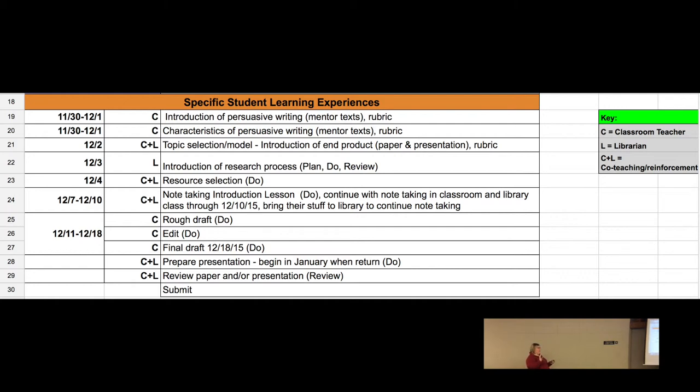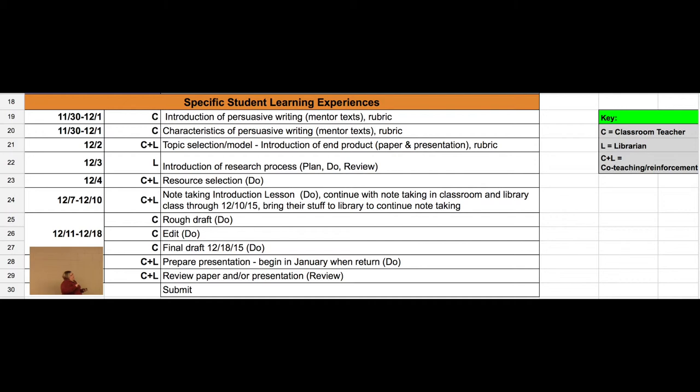You'll see a middle column with 'C plus L' notation — C is for classroom teacher and L is for librarian. So if you've got a C, the classroom teacher is doing that. For instance, the last two days classroom teachers have been introducing persuasive writing with mentor texts. Going forward we have topic selection, introducing those end products, and then it continues all the way to the break.